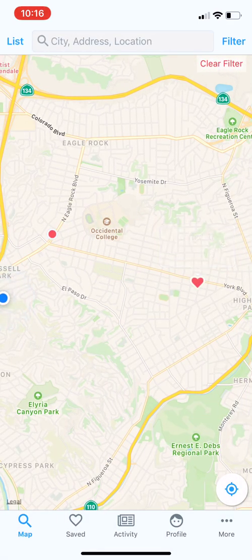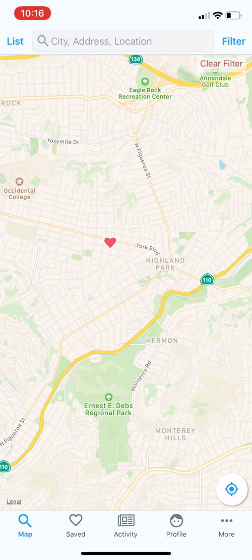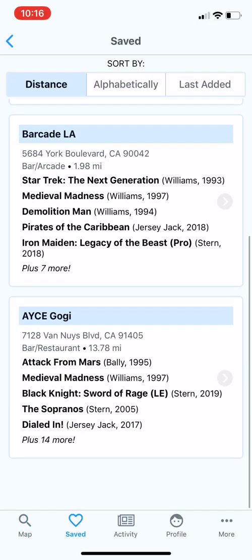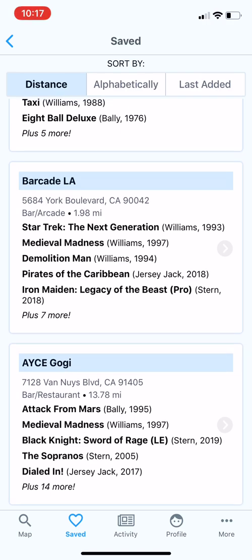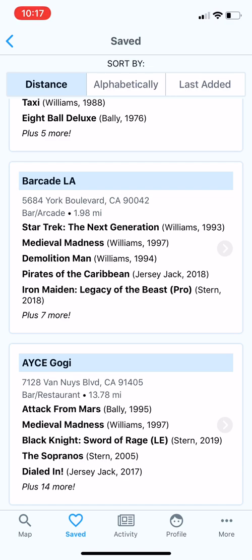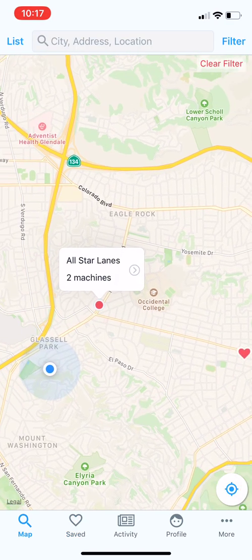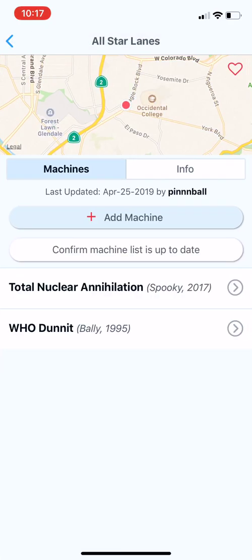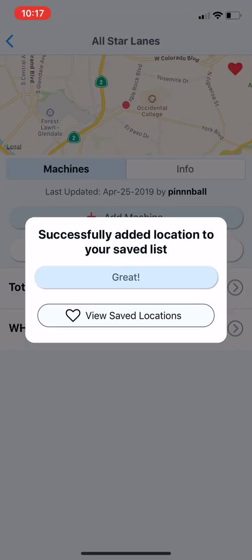You may notice one map marker is a red circle and the other is a red heart. A red heart means I've added it to my favorites — my saved locations. You can quickly see your saved locations by clicking the 'Saved' button in the lower left menu. These are the few locations I've saved, so you can quickly pull up your favorites and click one to see what machines are there. You can add a new one by clicking a map marker and then tapping the red heart in the upper right — it'll confirm you've added it to your saved list.